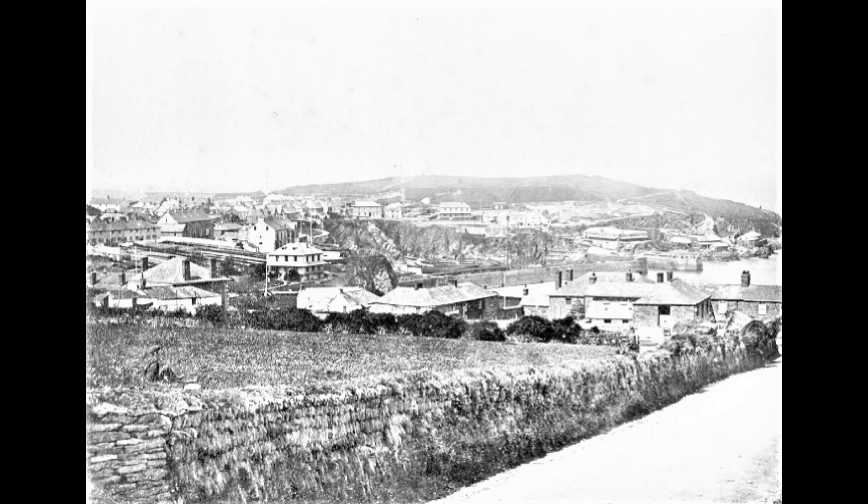Here in this short video we look at aspects of Newquay's development through some early images of what was a small fishing hamlet through to about 1900.